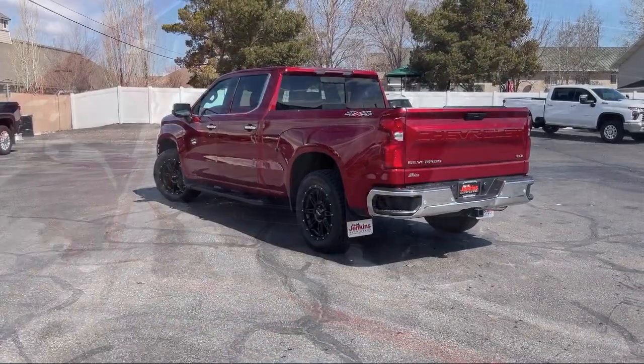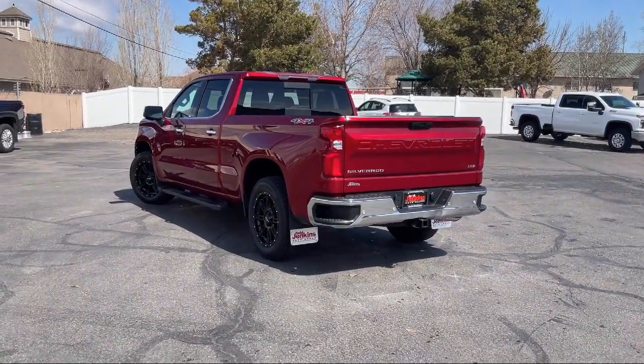So give us a call or stop by today. Tad Jenkins Chevy, where small-town values endure.